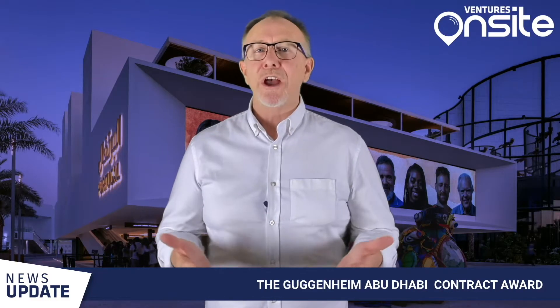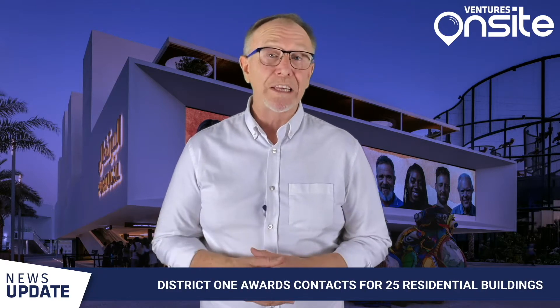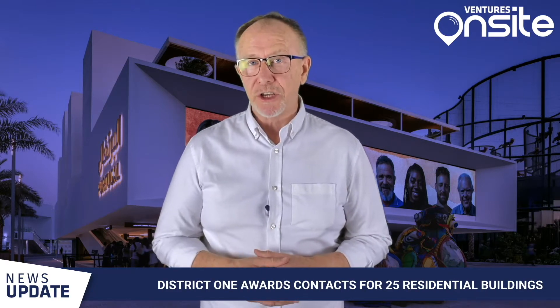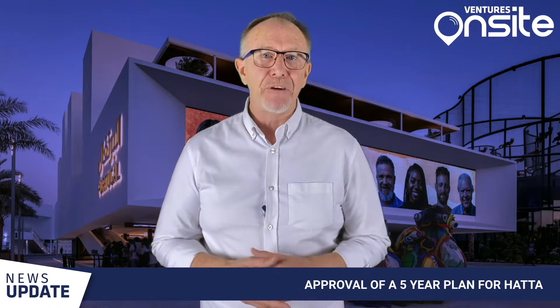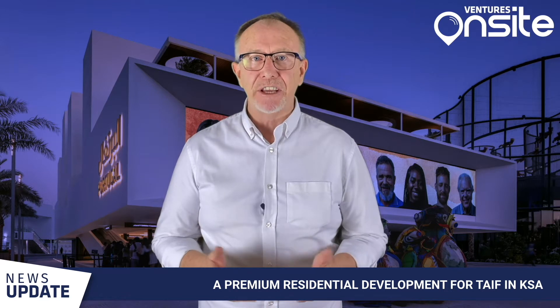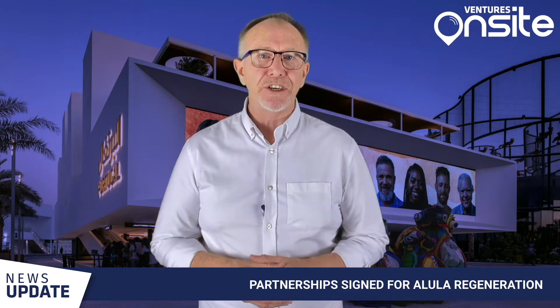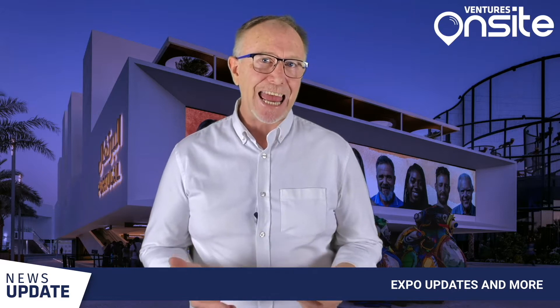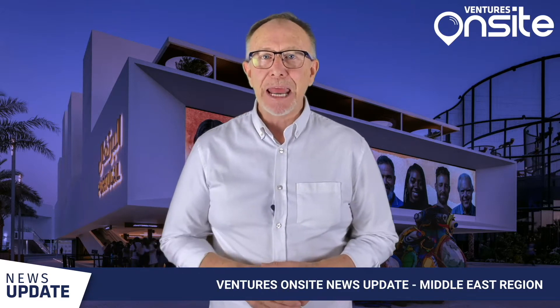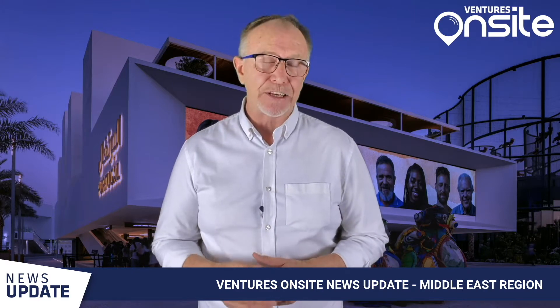In the news this week: the Guggenheim Abu Dhabi contractor award, District 1 awards contracts for 25 residential buildings, approval of a five-year plan for Hatta, a premium residential development for TAIF in the KSA, and partnerships signed for AlUla Regeneration, Expo updates and more. Hi, my name is Phil Higgins and this is the Ventures Onsite News update for the Middle East region.